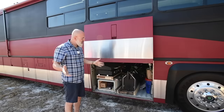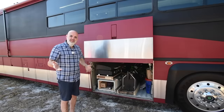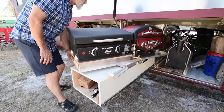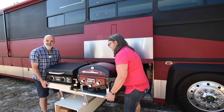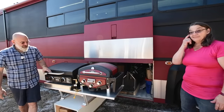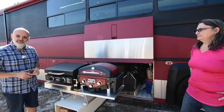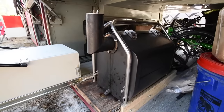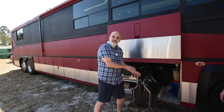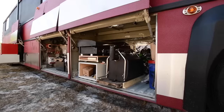One of the nice things about a coach is all the under-base storage. We love to cook outside as much as inside, so we have a slide-out with a barbecue and a griddle — both propane — at a nice comfortable cooking height. The engineering on the struts isn't quite finished yet. We also have a smoker that pulls out, but we keep it further away from the bus since running it under the open awning is not a good idea.